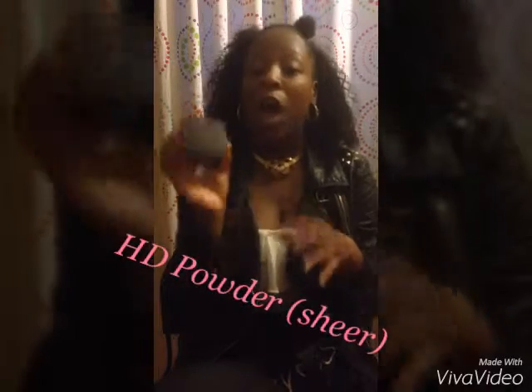The next thing is my ELF High Definition Powder. I use this every single morning and I also use it to bake — it's a perfect setting powder. At the end of the day it makes my makeup look flawless and my foundation looks like skin. Since I have oily skin, it keeps things from looking too oily.